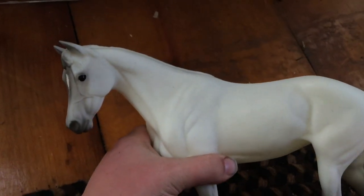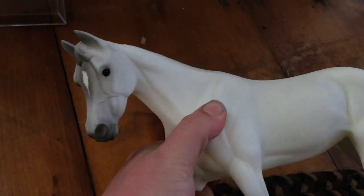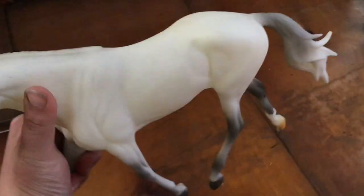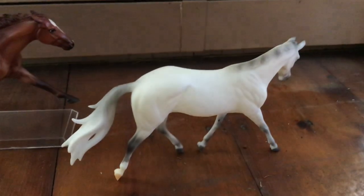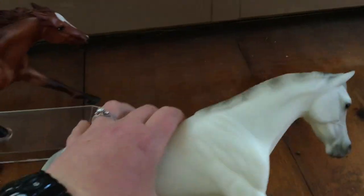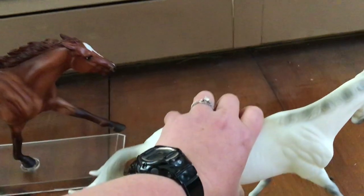And then we have a flea bitten gray for Old Ironsides. Just black eyes — it would have been cool if they did a color like brown. It has a star, but lots of little speckles everywhere. Spin around so you can kind of see the back side. Sort of a little bit of a striped shaded mane — a lot of times when they do shading they do that. Just a nice little flea bitten gray mare.